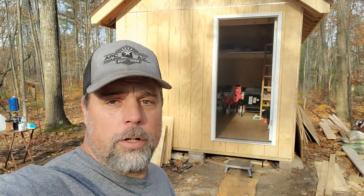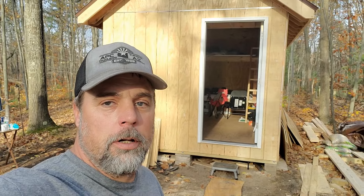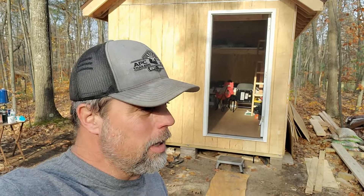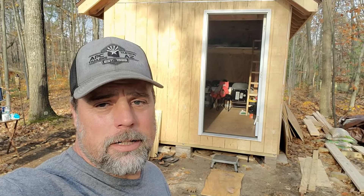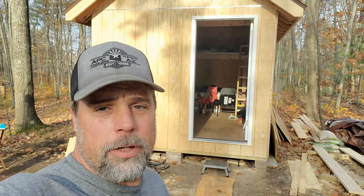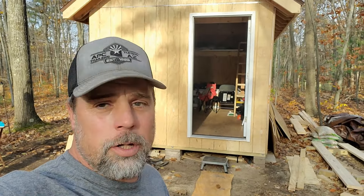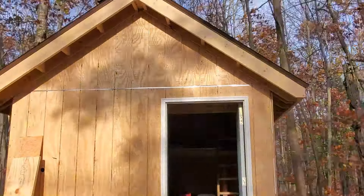Howdy everybody, Derek here with Blue Cactus, welcome back to Maple Ridge here in northern Michigan. I know it's been a while since I talked to you guys — I kind of twisted my back and it's kept us from being full-throttle productive all week. I'm getting better now, just kind of stiff in the mornings, but we've still been able to chip away at stuff. So let's show you guys around.